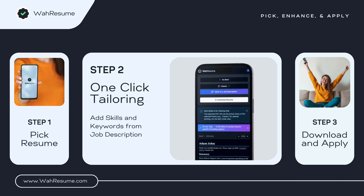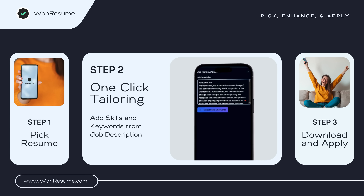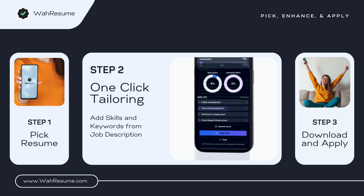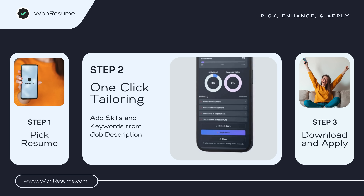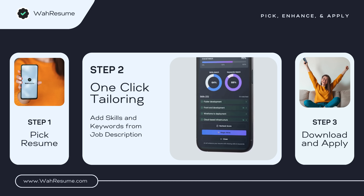Next, we identify key skills and keywords from a job description to calculate your match score. Copy and paste any job description into the Wah Resume Job Analyzer and evaluate your resume against the job's skills and keywords. With a single click on the magic write option, you can enhance your resume by adding the most important skills and keywords.